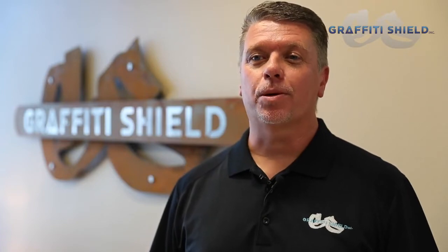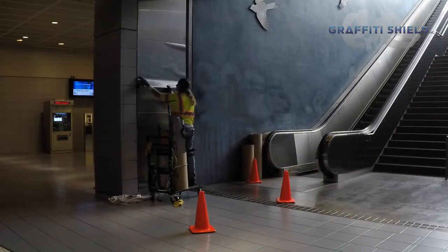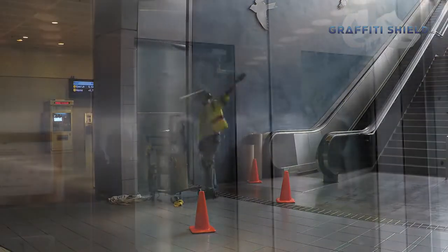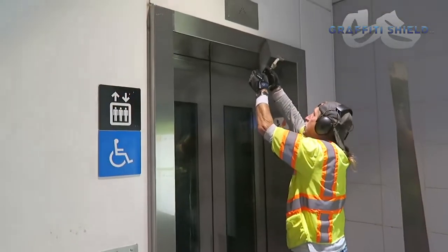Metal Shield is a proprietary product we offer in several finishes. It's made to go over vandalized metal surfaces to mask damage and give you a clean new look. Great for elevators, escalators, and any other metal or brushed surface.